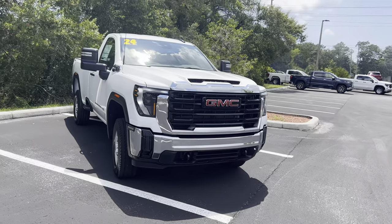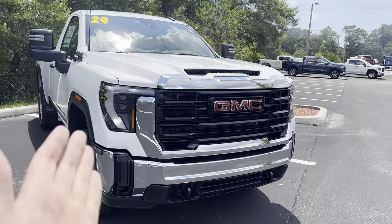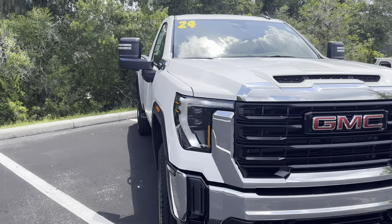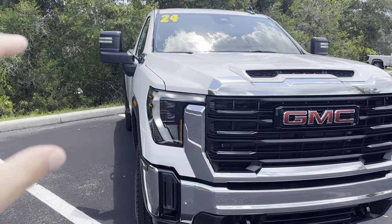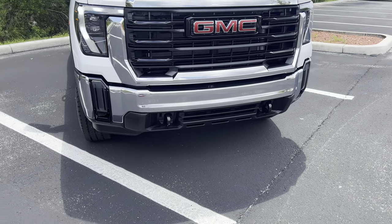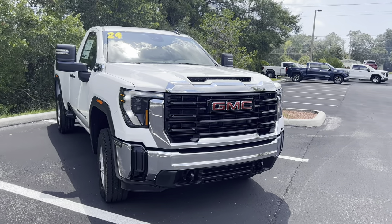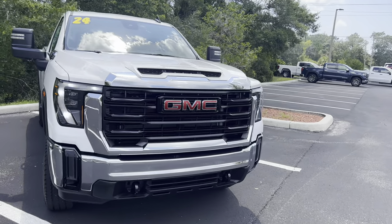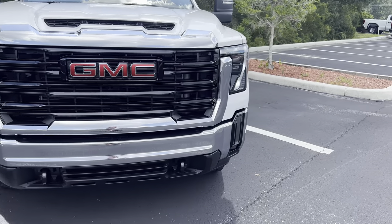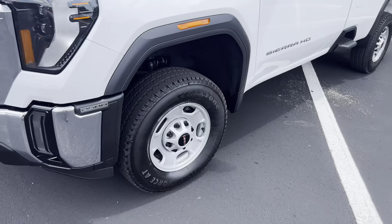GMC updated all their heavy duty trucks starting with the Pro. Up front you see the new gloss black accents with LED daytime running lights, LED projector headlamps, GMC badge, tow hooks, and a little bit of chrome on the bumper area. In my opinion it looks really bold and aggressive with this white metallic paint color. That hood scoop is definitely a thumbs up from me.